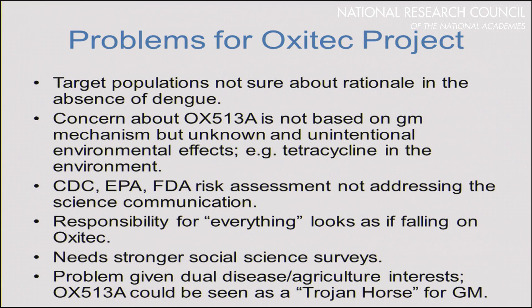Though Oxitec did engage in social science research, there was a feeling that they needed better survey methodology and needed to be more conscious of the social science literature. There was also an interesting problem raised about the fact that Oxitec is a company with interests in both disease and agriculture, meaning they could be perceived as throwing a Trojan horse into the agriculture debate through the introduction of this mosquito — something that hadn't really been thought about.